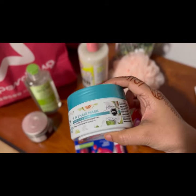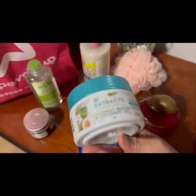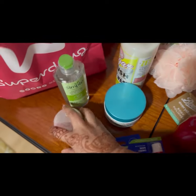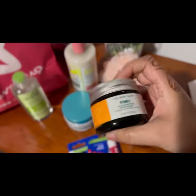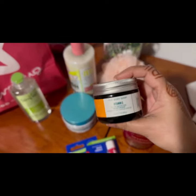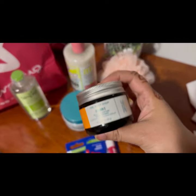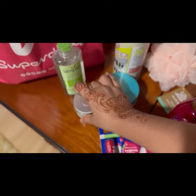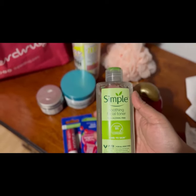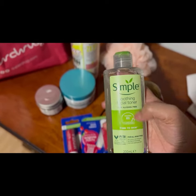Here is a hair mask. This is the first time I use this product. This is the moisturizer which I prefer to use on the body — Vitamin E, and this is the best. This is the Simple toner which I use in the morning and night as a facial toner.